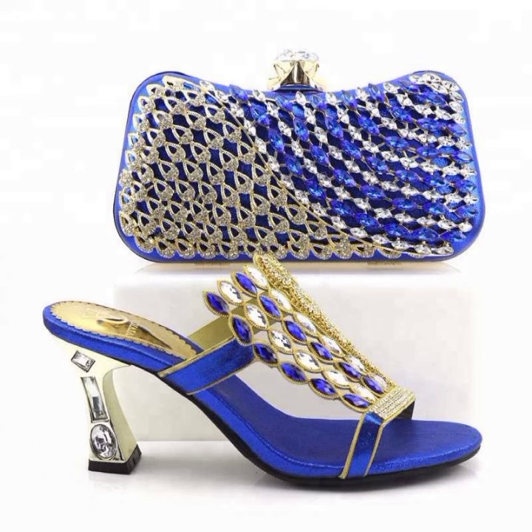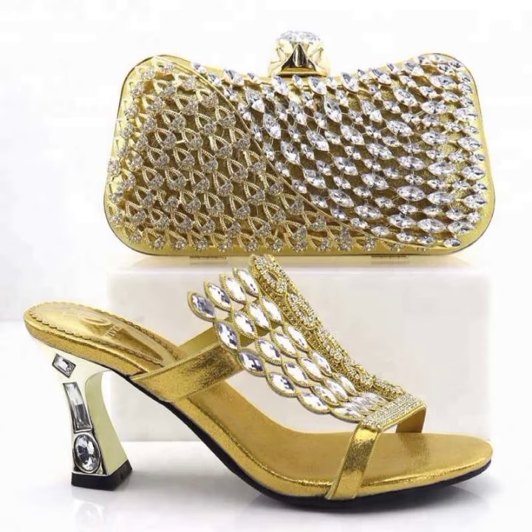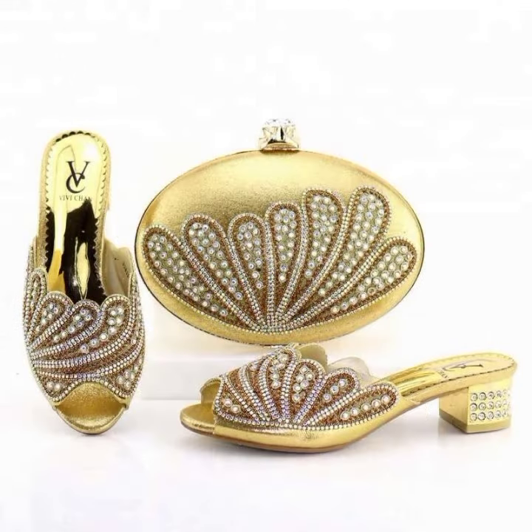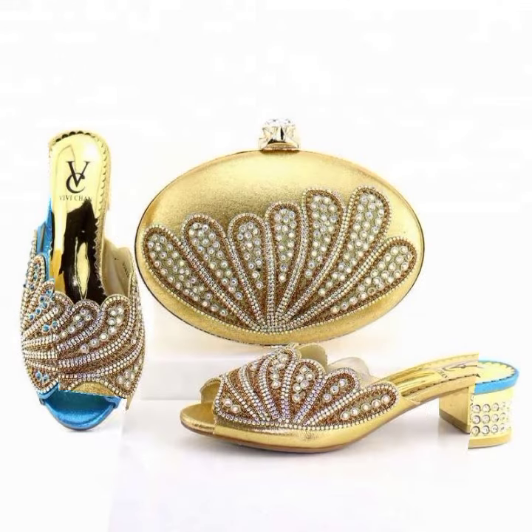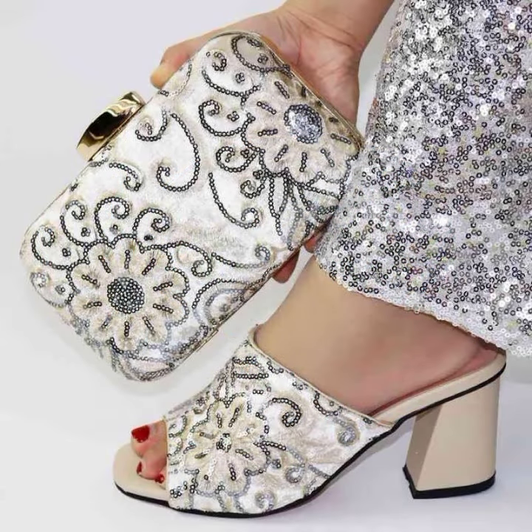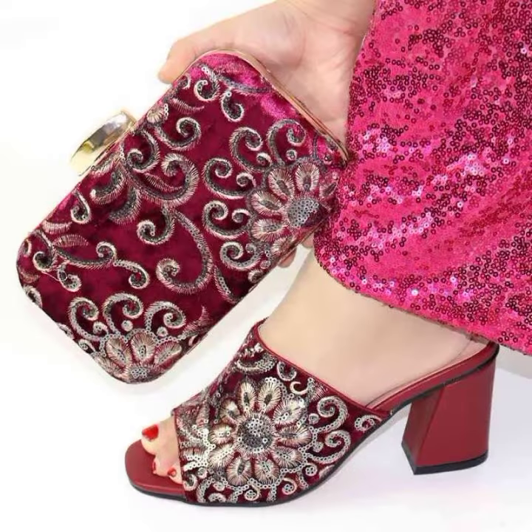We help you choose which set of beautiful color purse, footwear, and dresses to purchase through this video — especially suited for your own wedding party or if you want to attend a nearby wedding party. You can buy one pair from this beautiful collection.